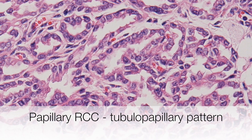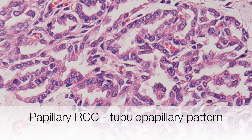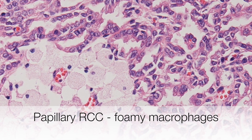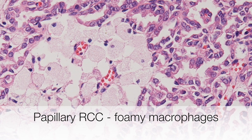This papillary RCC shows a tubulopapillary architecture, with the presence of both tubules and papillae, and in addition, there are collections of foamy macrophages, so typical of papillary RCCs.